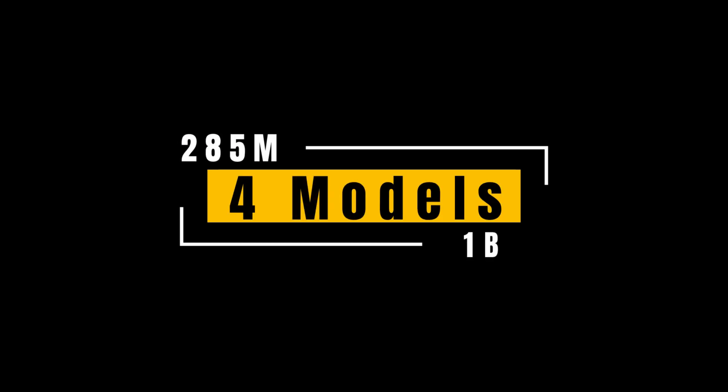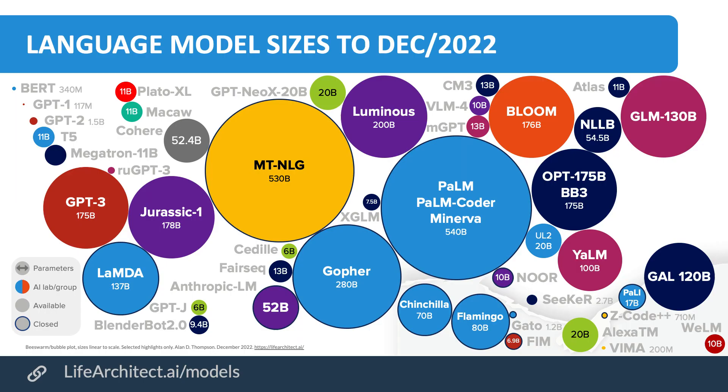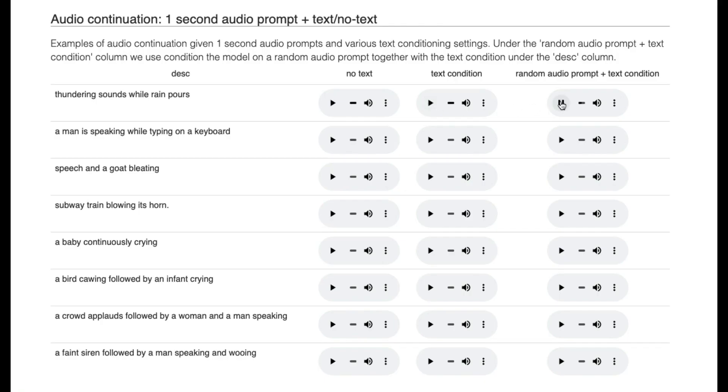The research team looked at a total of four models. The models had anywhere between 285 million and 1 billion parameters — that's an okay size compared to other large language models that are in the hundreds of billions. The team thinks that AudioGen is the first step towards better text-to-audio in the future. AudioGen still needs some improvements; one thing the model is not yet good at is producing understandable sentences, as seen from the examples shown so far.